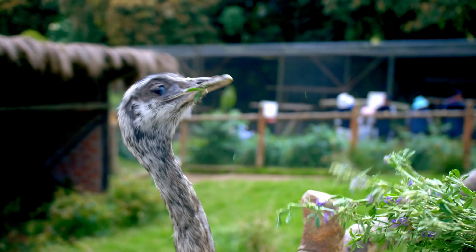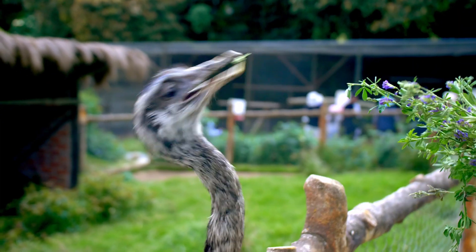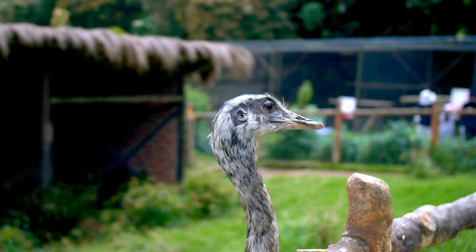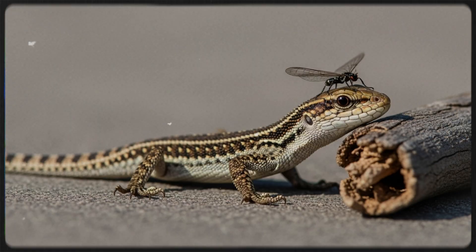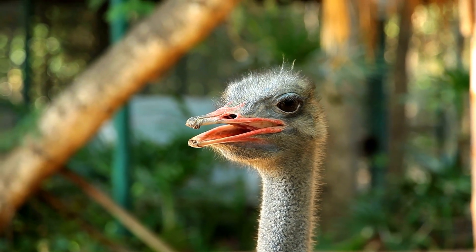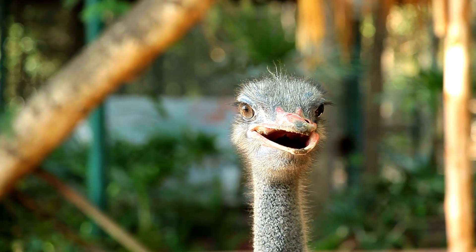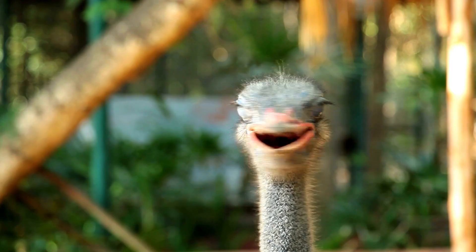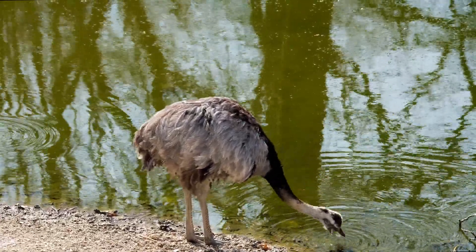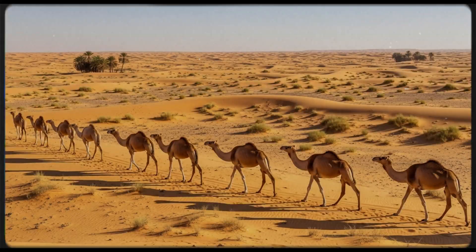What do ostriches eat? Ostriches are herbivores, mostly eating plants, seeds, roots, and sometimes small insects or lizards. They don't have teeth, so they swallow small stones to help grind up food in their muscular stomachs. They can go days without water, absorbing moisture from the food they eat, just like camels.